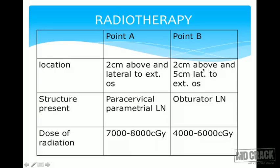Point B is 5cm lateral — that is, 3cm away from Point A. If Point A is 2cm from the external os, Point B is 5cm total from the cavity. Point B corresponds to the obturator lymph node, which is the sentinel lymph node for carcinoma cervix. Sufficient radiation — approximately 4000–6000 cGy — must reach Point B, otherwise treatment will be insufficient.